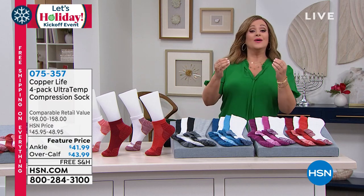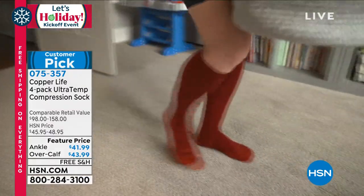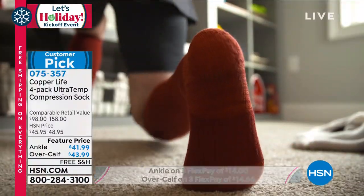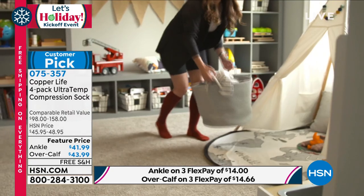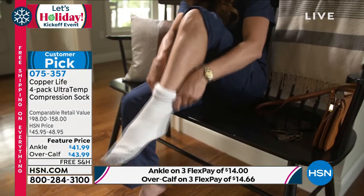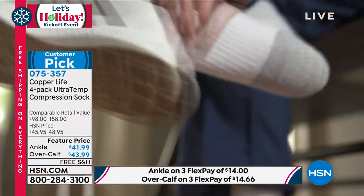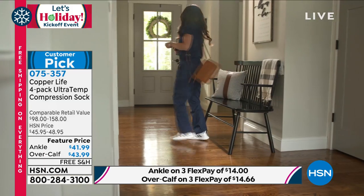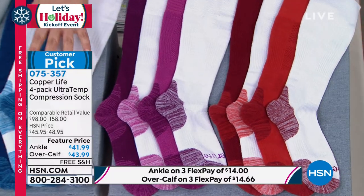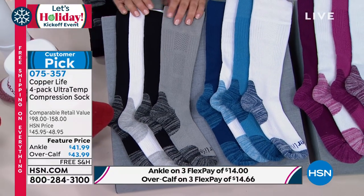These socks really do provide relief. If you've got sweaty feet or stinky feet, the technology will regulate the temperature and keep you comfortable. The over-the-calf style is great if you have tired, achy legs — those are the most popular. Color options include red and white, which is a cinnamon terracotta red — really pretty and perfect for the holidays — as well as purple and white, blue and white, and the basics, which include grays, black, and white.